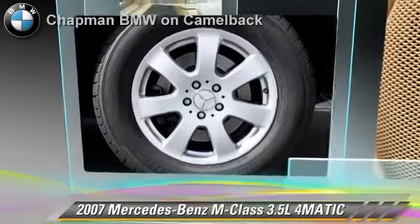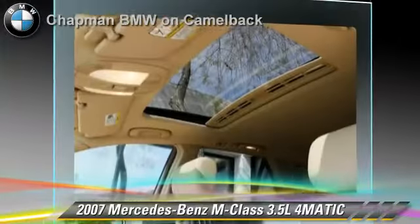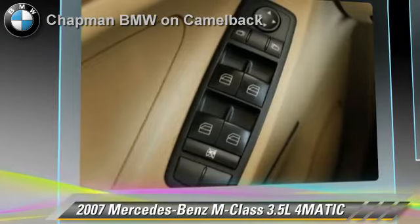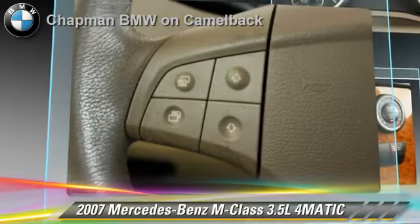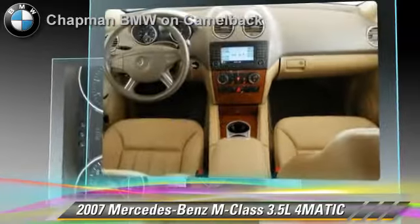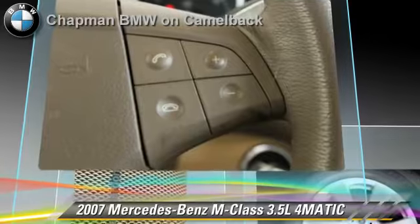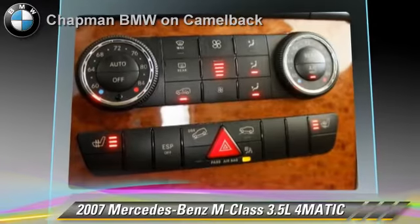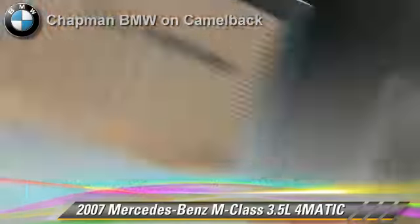Powered by a 3.5-liter V6 engine with a 7-speed automatic transmission, this vehicle gets up to 21 miles per gallon. This vehicle features powered door locks, sport package and four-wheel drive. Safety features include side airbags, traction control and ABS. Comfort and convenience features include heated power mirrors, Harman Kardon sound and Bluetooth wireless.